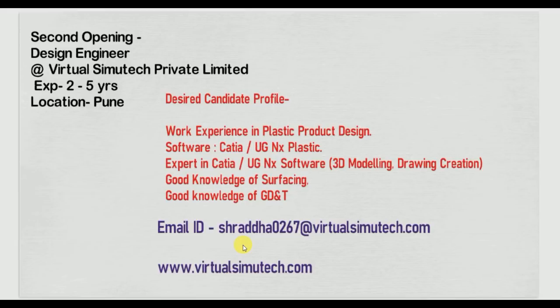Once again, I request freshers please do not apply for this. Sometimes companies may block your email or profile for six months to one year. If you apply now and get blocked, even after gaining the required experience in six months, you won't get a call from them. Apply only if your profile is matching.